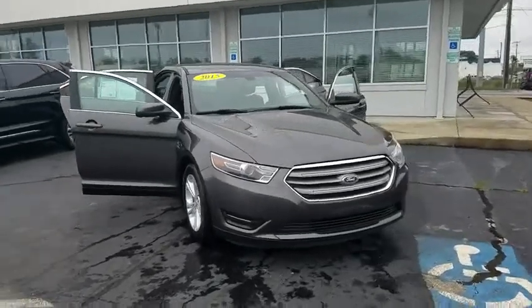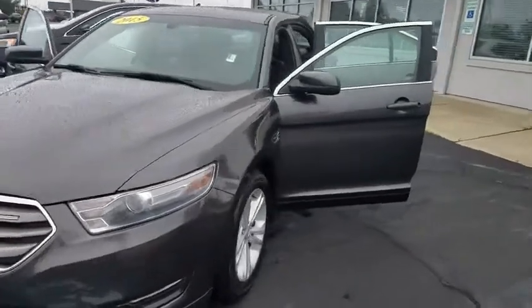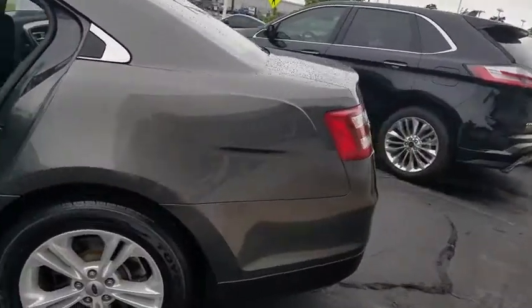You are going to love the 2015 Ford Taurus. Crafted by an obsessive engineering and design team, the Taurus was created to compete with some of the world's best.